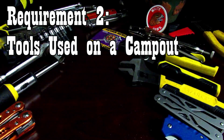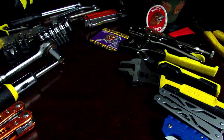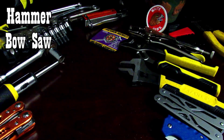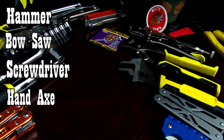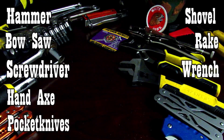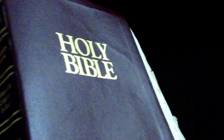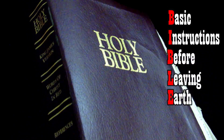Requirement two states: list five hand tools used on a camp out. There's a lot of overlap with requirement one. Tools that could be used for a camp out include the hammer, a bow saw, a screwdriver, hand axe of any kind, pocket knives, shovel, rake, wrench, pliers, etc. One last thing: while there are tons of physical hand tools, we must never forget the greatest spiritual tool of all — God's Word, the Holy Bible. Amen.